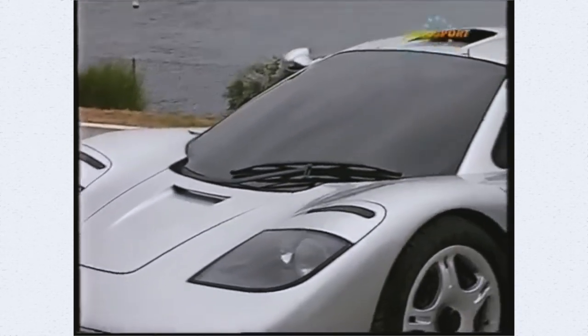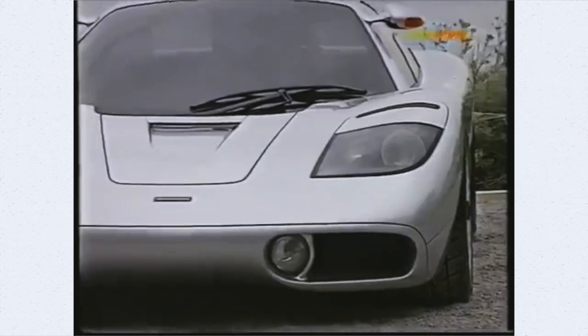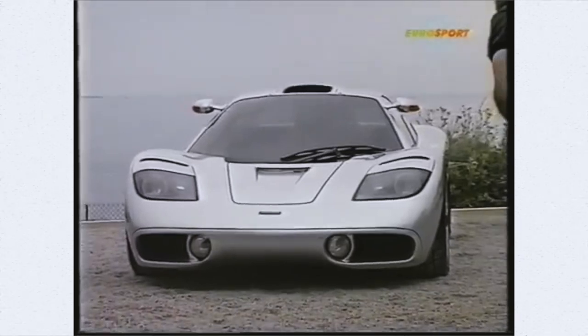Insane figures are sort of a theme with the McLaren F1, as it was the fastest car in the world for 12 straight years after achieving the 240 miles an hour two-way average speed. It also still holds the title for the world's fastest naturally aspirated car, almost 30 years after it was produced.